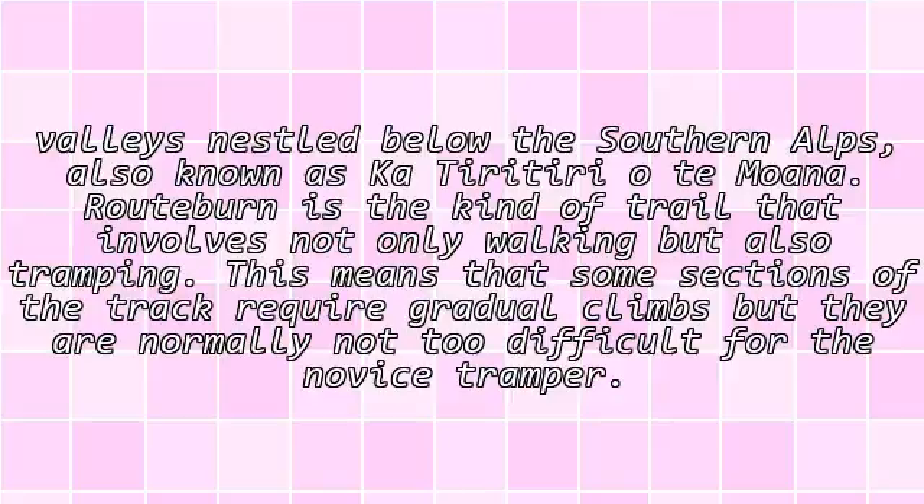Routeburn is the kind of trail that involves not only walking but also tramping. This means that some sections of the track require gradual climbs, but they are normally not too difficult for the novice tramper.